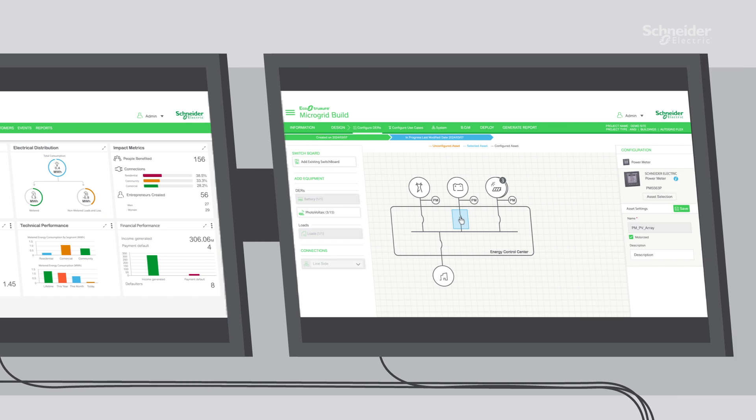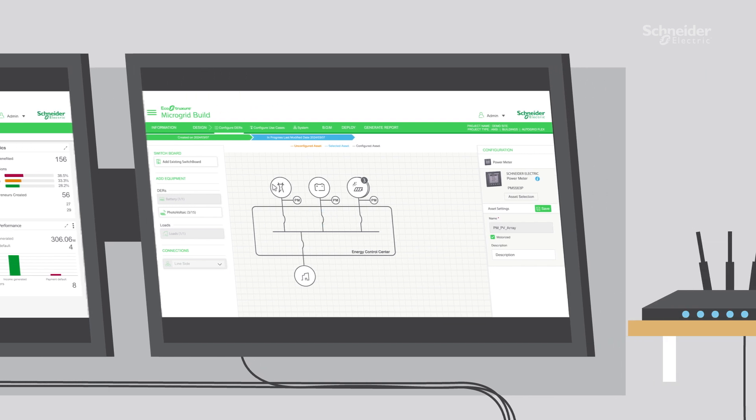And EcoStruxure Microgrid Build to simplify the system design with software that includes components of Voliaflex.